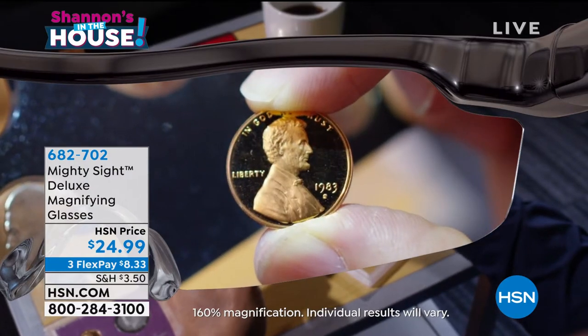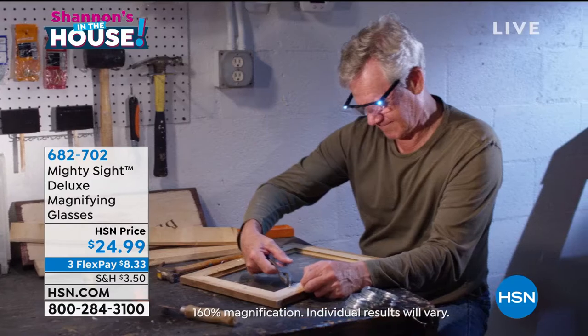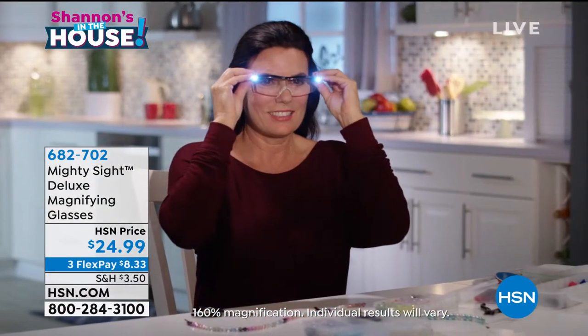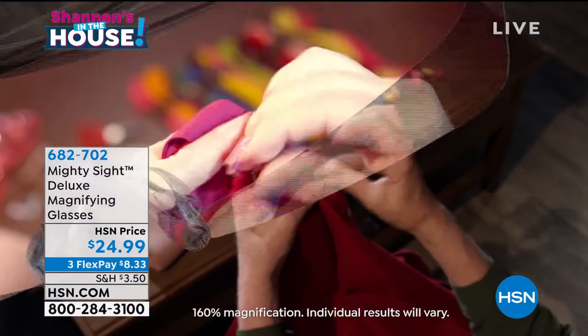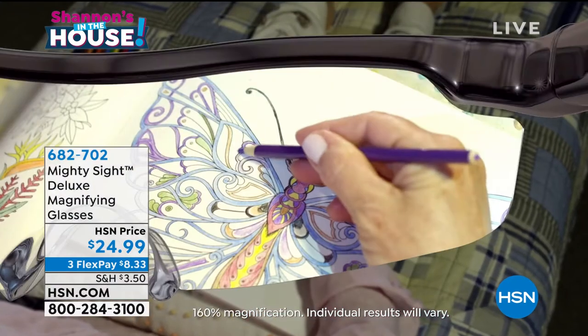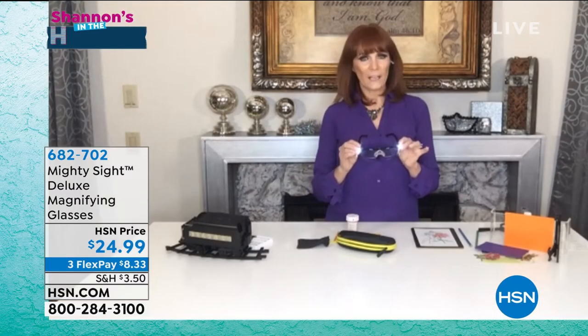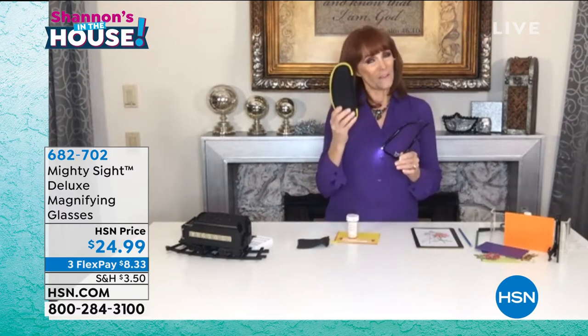The last time Vonnebel and I aired this together, it sold out so quickly — it actually sold out while we were on the air. We've been waiting to get this back in stock. People love this. Mighty Sight does things for HSN that they don't do for other people — that's why this is the Ultra. In the Ultra, you're getting anti-scratch and anti-glare coating. If you go to a brick-and-mortar store, you will not get that. You also don't get the case.